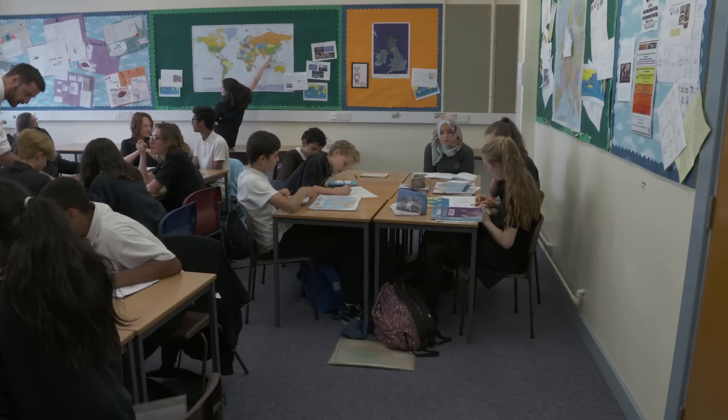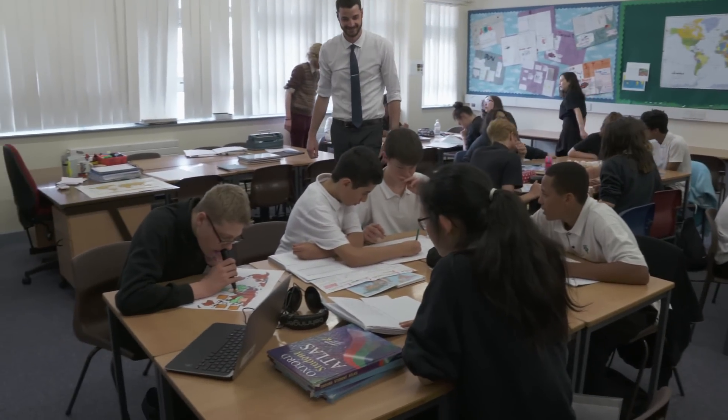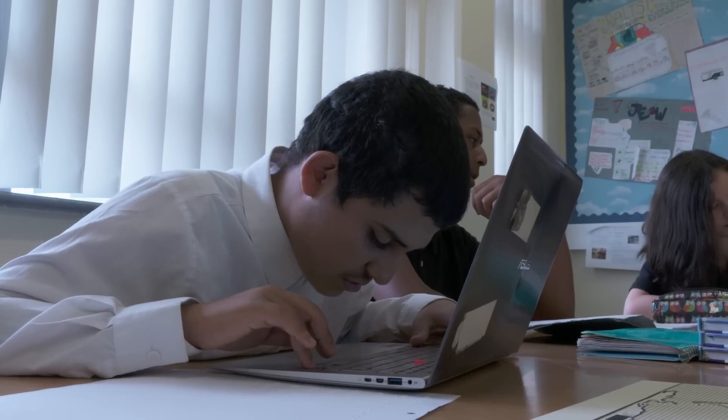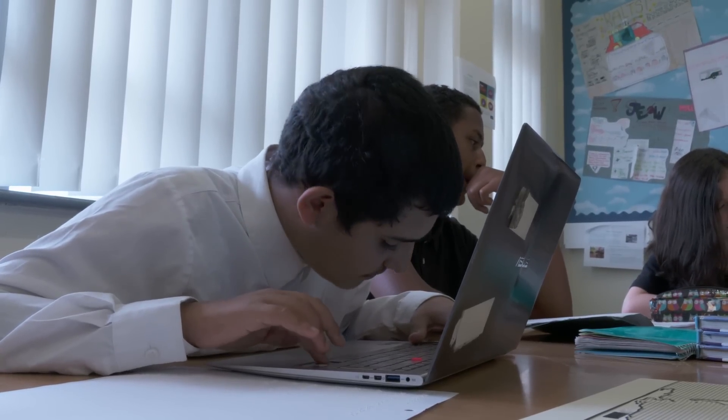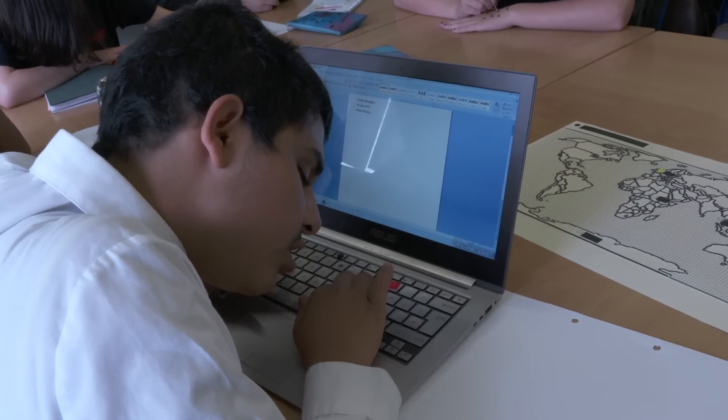I'm Sarah Evans, I'm the SENCO at Tapton School. A print disability is a specific learning difficulty which isn't necessarily an indicator of intellect or cognitive ability, but it is a specific difficulty with reading, recording, writing, and it can take many different forms.